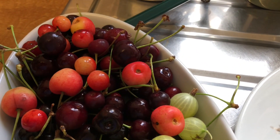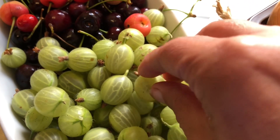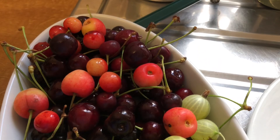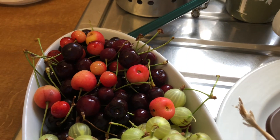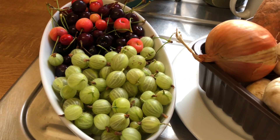I went out foraging earlier in the week and I got some gooseberries. Some of them are quite big - I might pop them on my windowsill as they're a little bit firm. And lots of lovely cherries. There are so many cherries. Some of them are going over - just give them a good wash and then they're ready to use.